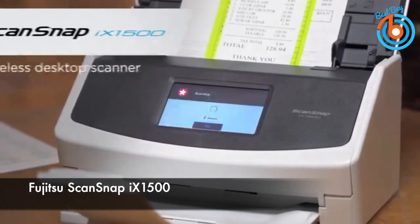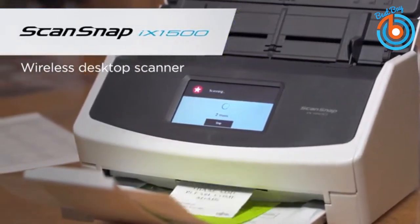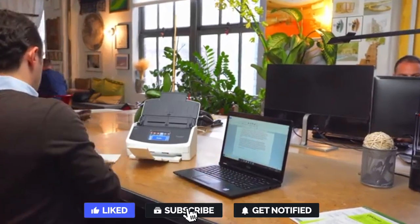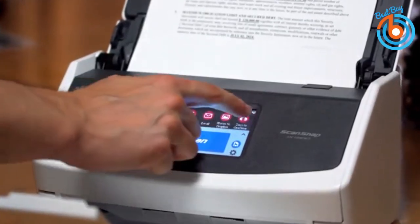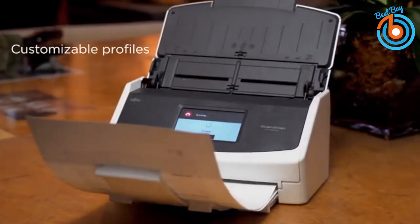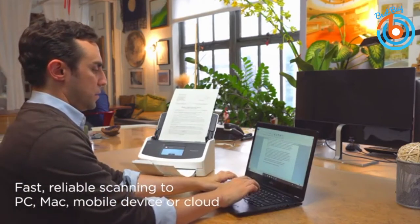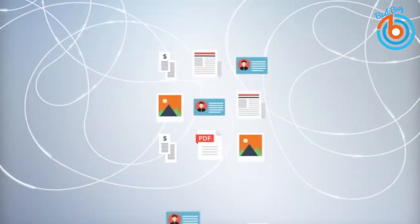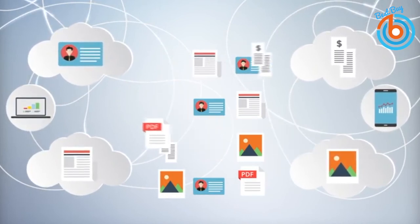This is the Fujitsu ScanSnap X1500 color duplex document scanner with touchscreen for Mac and PC. It offers a better way to get organized with a large, easy-to-use touchscreen and powerful software, with improvements in design and function over its predecessors. With its one-touch menu, you can start scanning and then decide how to process and organize your scans. The menu also offers options for setup, Wi-Fi configuration, and scanning statuses, allowing you to choose save destinations easily.